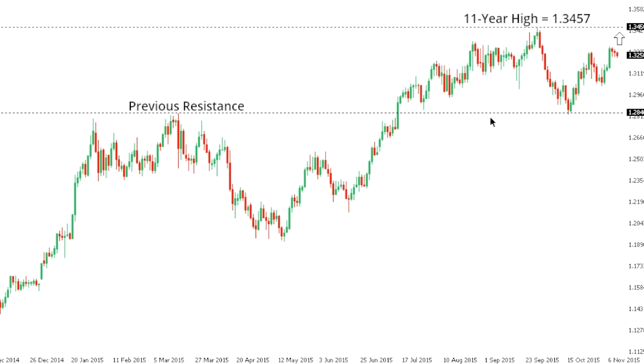Dollar-CAD. Dollar-CAD is well confined to a very significantly strong uptrend, with the market now focused on a retest of the recent 11-year peak from September at 1.3457. At this point, setbacks should continue to be very well supported around the 1.30 area, while ultimately only a breakback below 1.28 would compromise the bullish outlook.